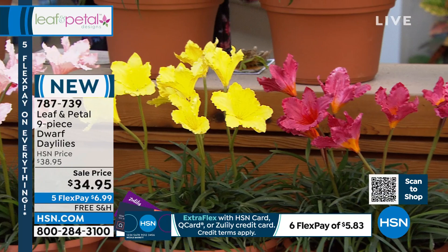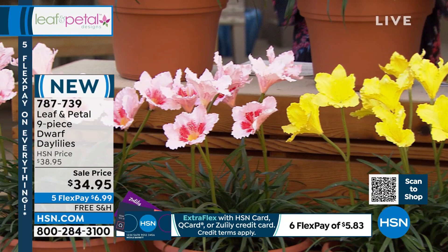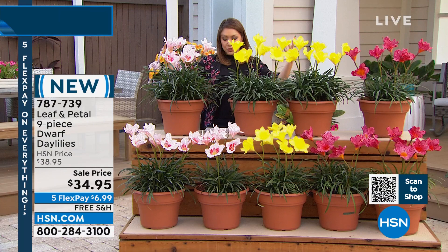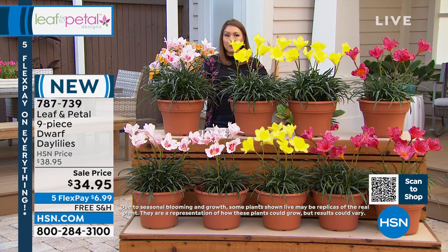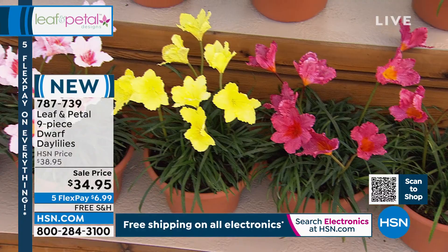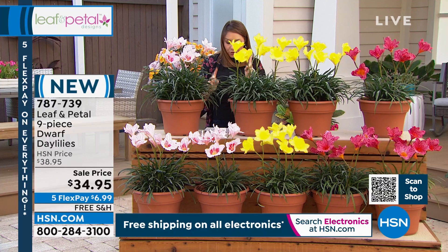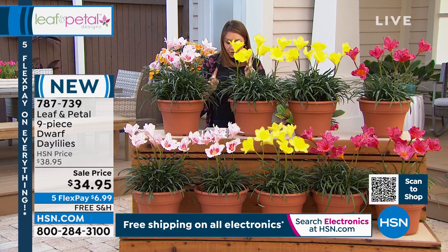Look at how beautiful these blooms are. They are hardy even in sub-zero climates and will attract butterflies and hummingbirds. Ideal for planters on your patio, deck, or balcony — you can also plant them in your bed or along the walkway. You don't have to pick one color — this is a nine-piece set. You get three of the Fragrant Returns, the beautiful yellows; two of the Pardon Me's, the deeper red color; and two of the Prairie Bella, the gorgeous pink. These will grow even in the city with pollutants or unfavorable conditions. Free shipping, $34.95 on a flex pay at $6.99.